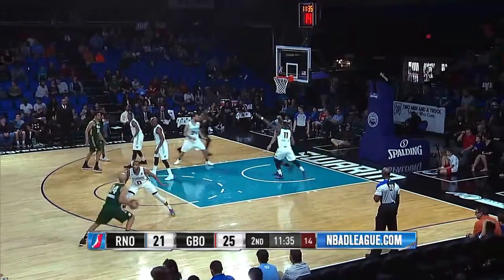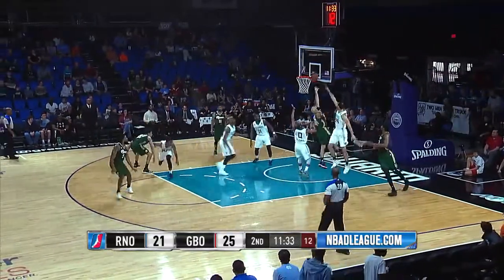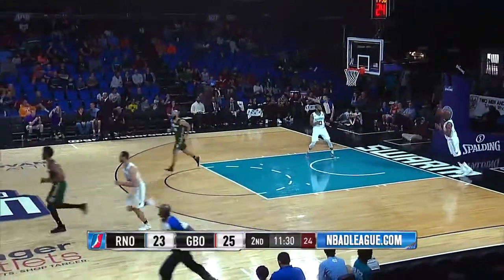Anderson is back in, 13 to shoot for the Bighorns. Here's Kendall Marshall driving in, left-hand layup is good off the glass.